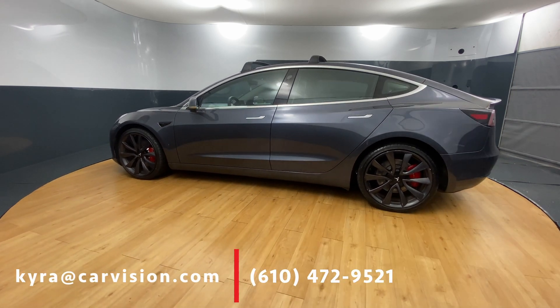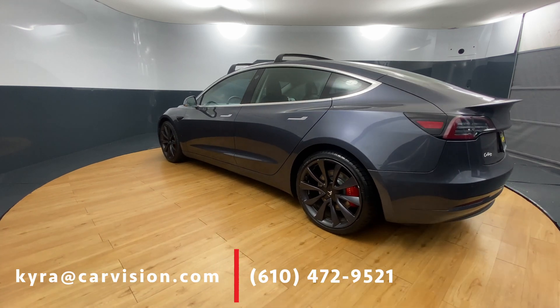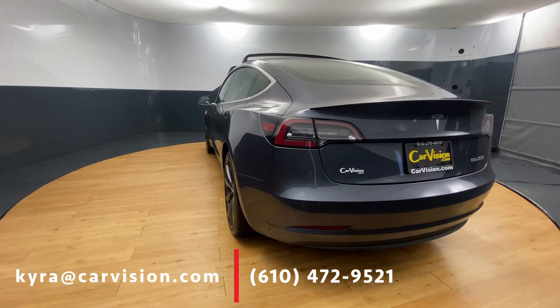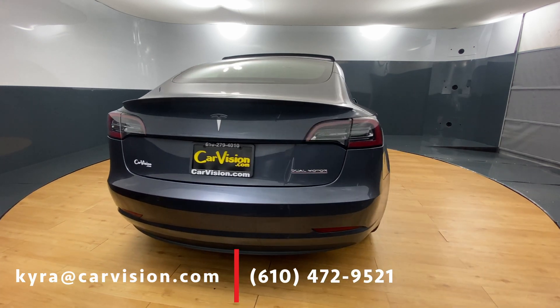The 2020 Tesla Model 3 Performance is designed for those who crave electric power with a thrilling driving experience. This Tesla gets 315 miles per charge, has 455 horsepower, and can go from 0 to 60 miles per hour in just 3.1 seconds.